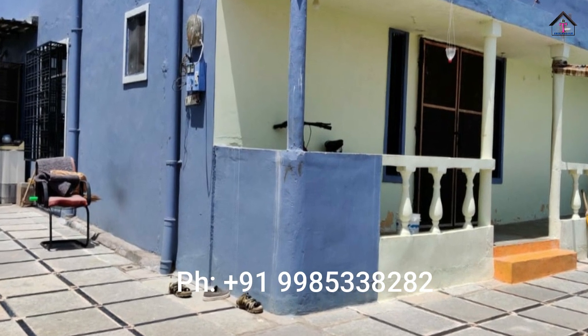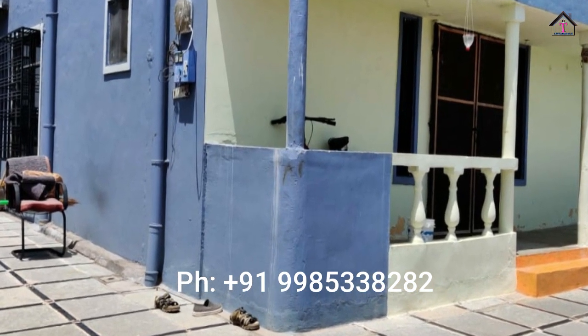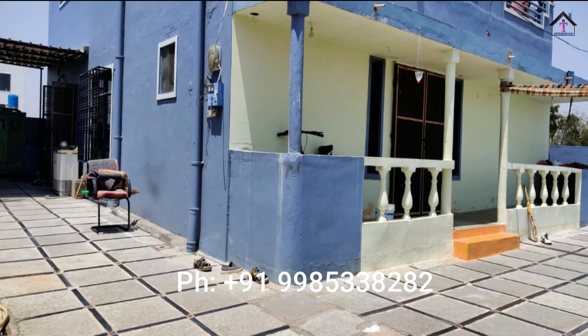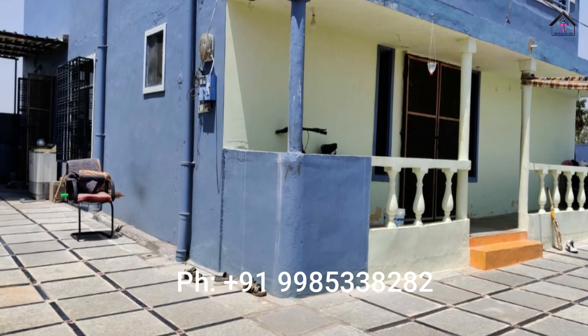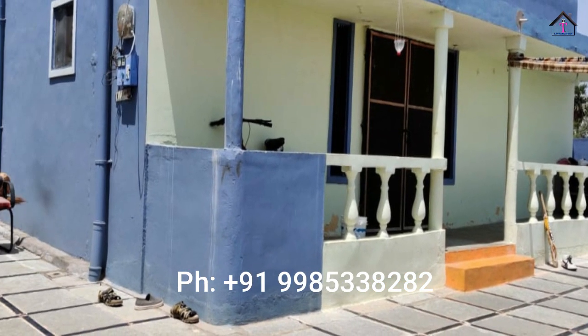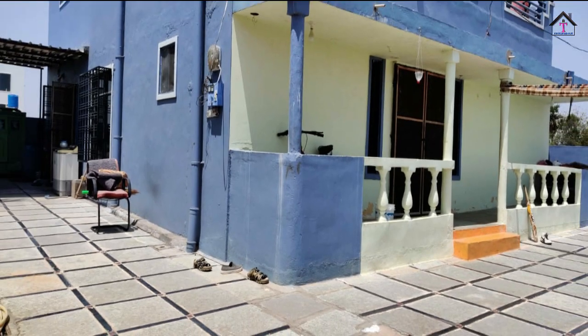The price of this house is 1.35 CR. For more details, please contact us on the below mentioned number. If you haven't subscribed for this channel yet, please do subscribe, like and share. Thanks for watching.